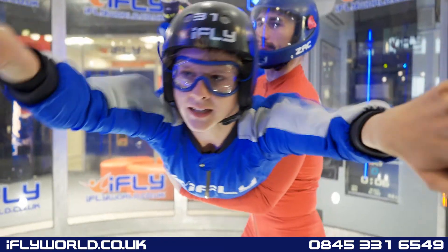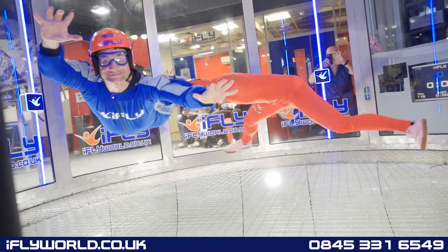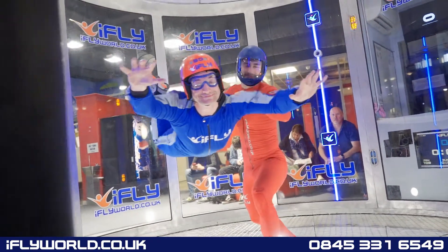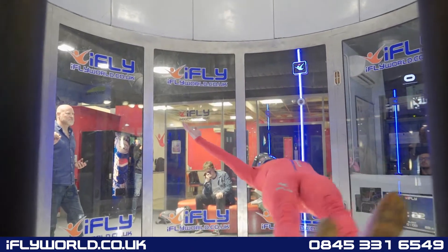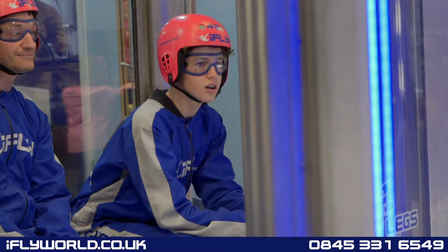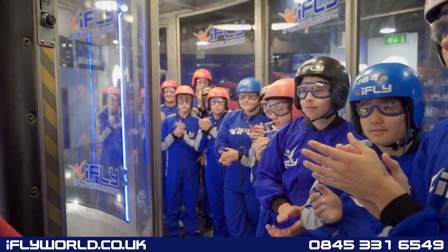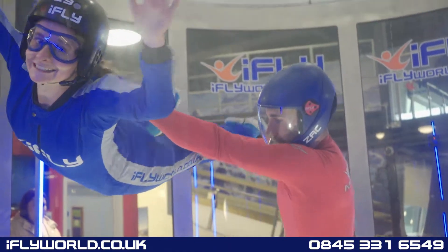Extras such as photos and videos are available on the day, along with the exhilarating hi-fly to the top of the tunnel. And don't forget — the teacher flies for free! School packages at iFLY: delivering the dream of flight to everyone.